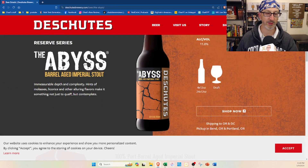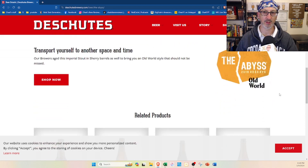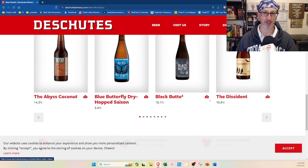I just assume bourbon barrels. And kind of like Bourbon County, now they have all these variants — like Port, Old World, and they have a coconut and some other stuff like that. Wow, that one's at 14.3% ABV.